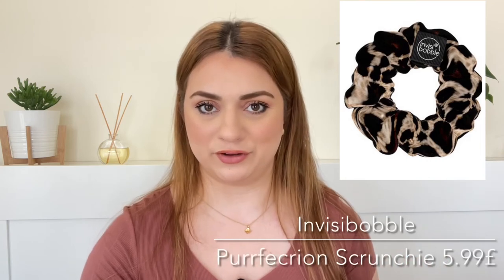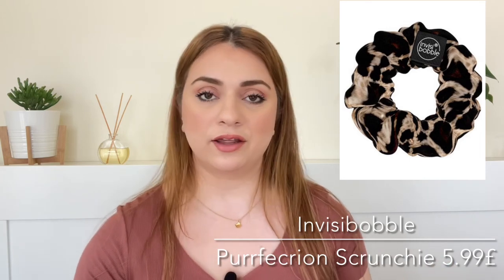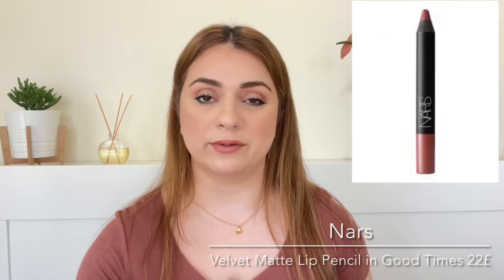Number eighteen on the list is by the brand Invisibobble — I'm pretty sure I butchered that — but we're getting a scrunchie. Really cute print. Not sure if I need another scrunchie, but I'm pretty sure most of us can use one. So it is valued at around six pounds.